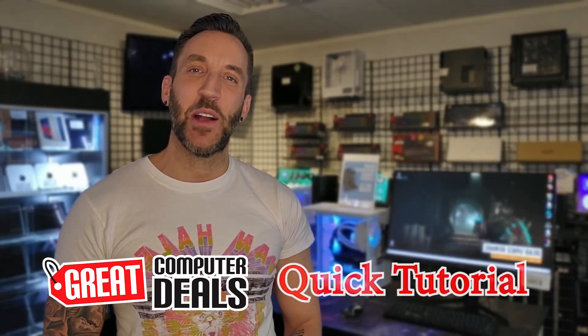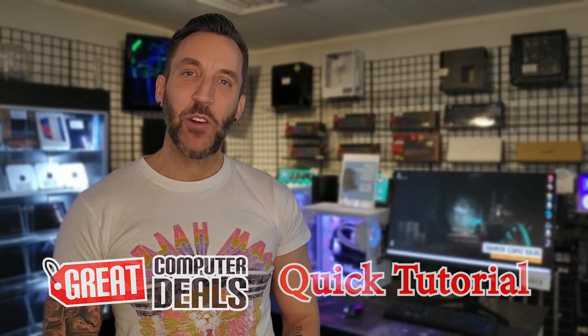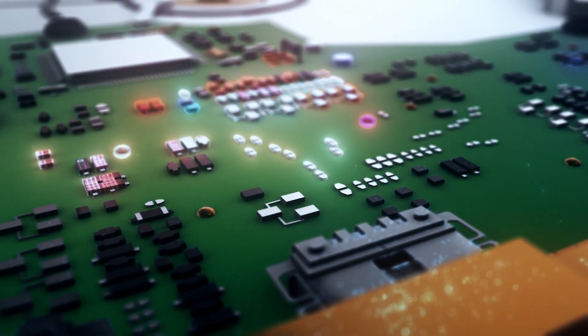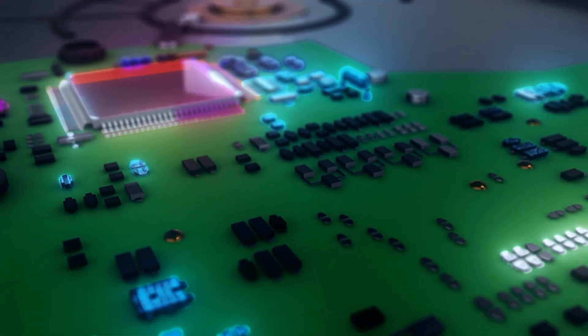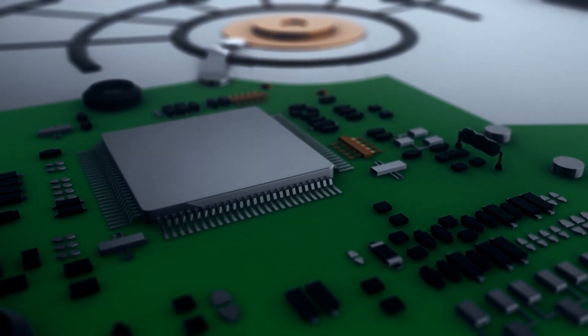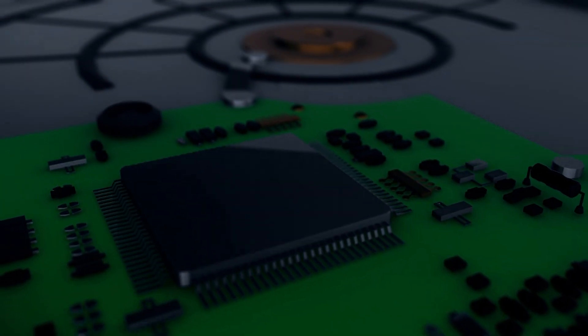Today we are talking about hard drives. Hard drives are a very important part, if not the most important part of your computer, because all of your information is stored on that hard drive — your copy of Windows, your pictures, your documents, your videos, your music collections, your internet browser that you use to pull up your websites.